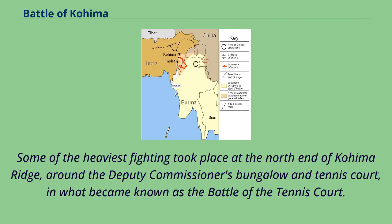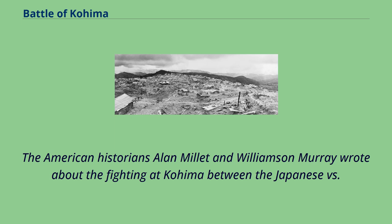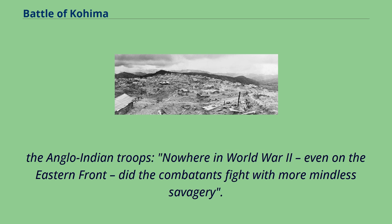Some of the heaviest fighting took place at the north end of Kohima Ridge, around the deputy commissioner's bungalow and tennis court, in what became known as the Battle of the Tennis Court. The tennis court became a no-man's land, with the Japanese and the defenders of Kohima dug in on opposite sides, so close to each other that grenades were thrown between the trenches. The American historians Alan Millett and Williamson Murray wrote about the fighting at Kohima: nowhere in World War II, even on the Eastern Front, did the combatants fight with more mindless savagery.